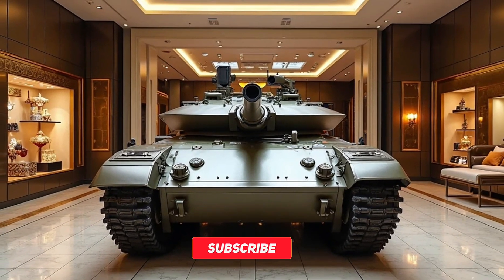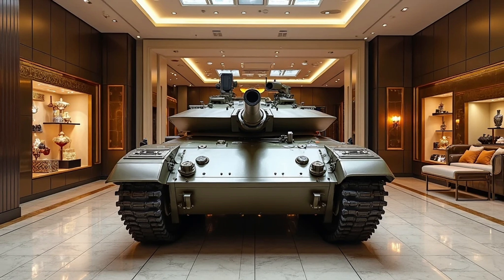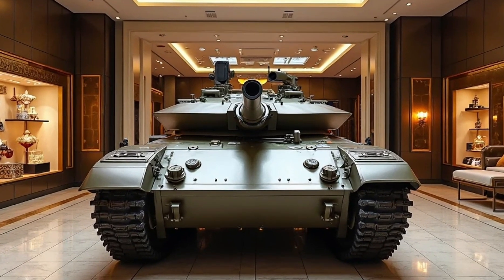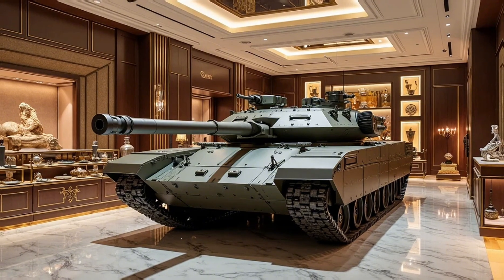Weapon Revolt presents a detailed look into the Altı, Turkey's state-of-the-art main battle tank designed to enhance the country's armored capabilities. This next-generation tank boasts advanced features, superior firepower, and cutting-edge technology, making it a formidable asset on the battlefield.